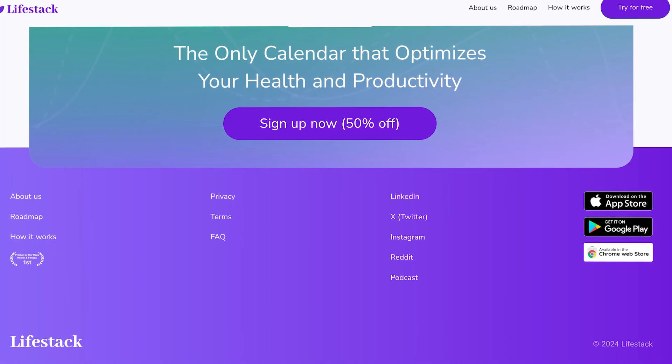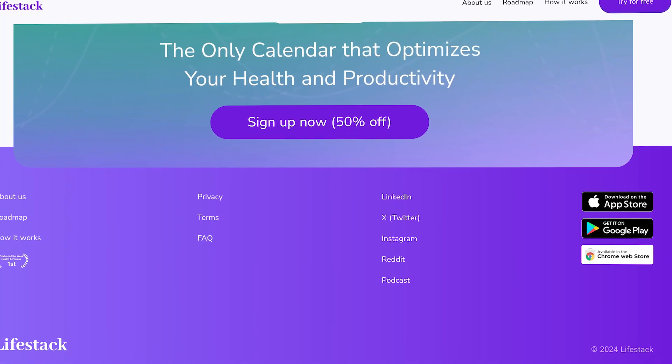To get started with this app, it's a little bit of a pain because you need to start with the iOS app and then add the web version later. It has an iOS and an Android version, as well as a Chrome extension, which doesn't do too much — but we'll talk about that a little bit later on.